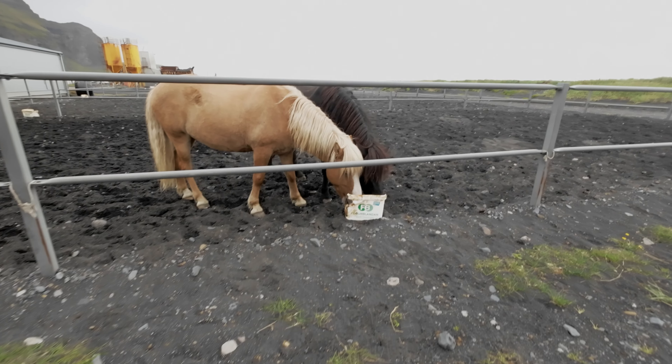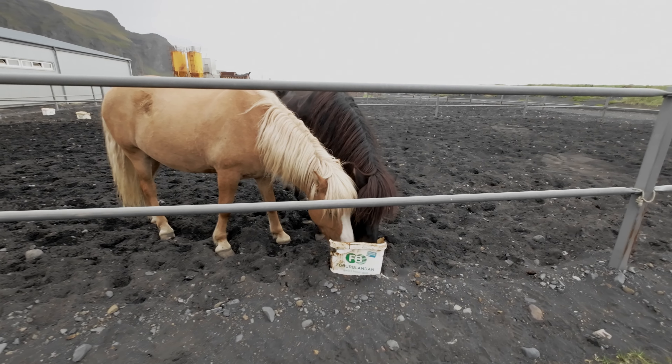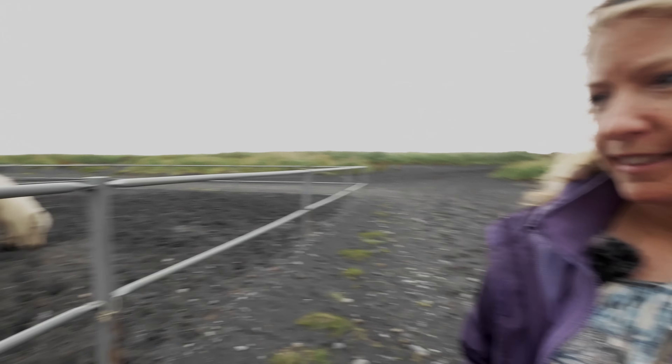They're all fueling up before we go. Icelandic horses, of course, can only be found in Iceland.